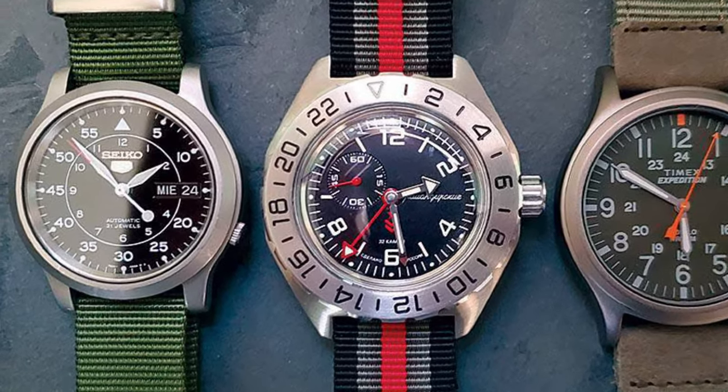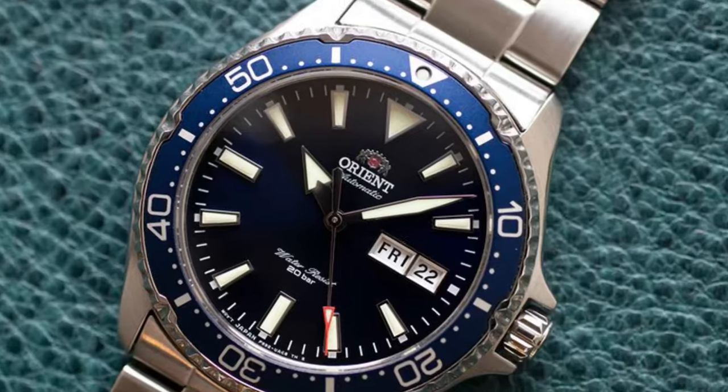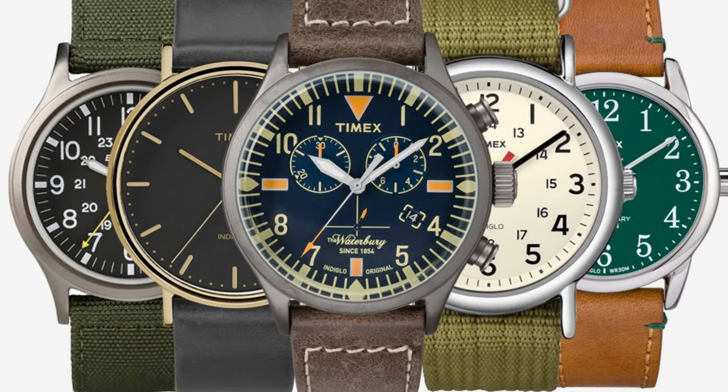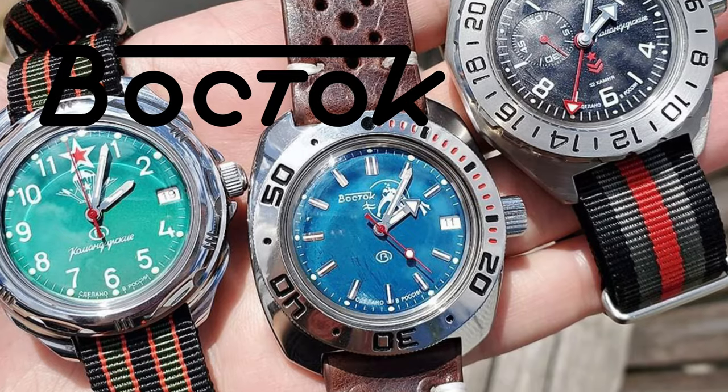When you think of great value for money brands that offer quality timepieces, you may think of Seiko, Citizen, Orient or Timex. But I believe the best affordable watch brand in the world is the one and only Vostok.